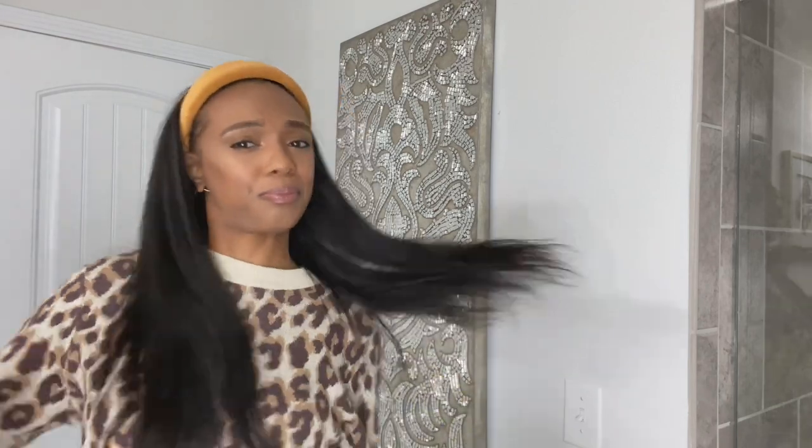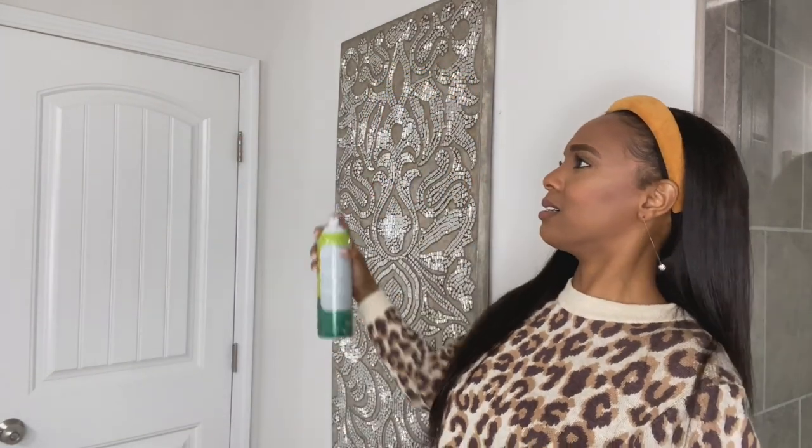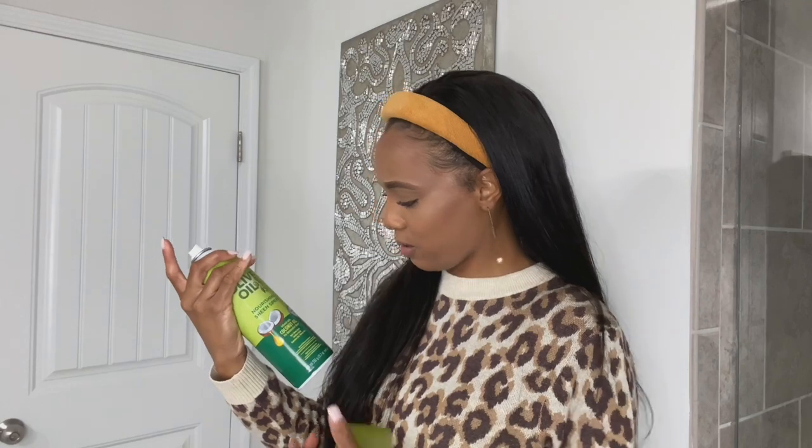I'm also going to go in with my ORS Olive Oil Sheen Spray. I am not a fan of putting oil sheen on your real hair because of the alcohol content, but while we're rocking a weave, we be oil sheening it up. Gotta give your unit a little shine out here in these streets. Oh, and it smells good — I'm really big on smell. It smells really good, like perfume. It's very lightweight.